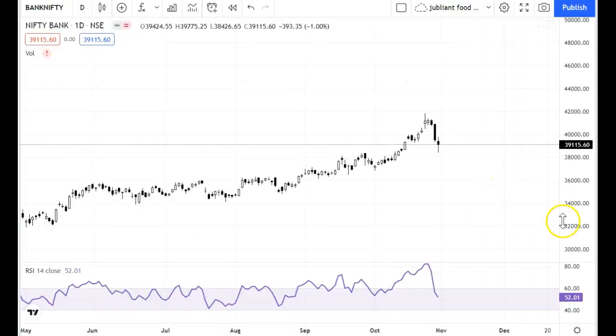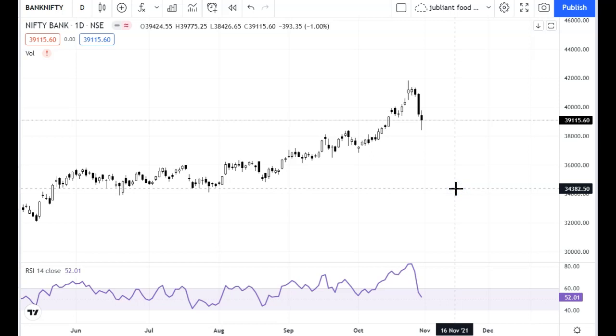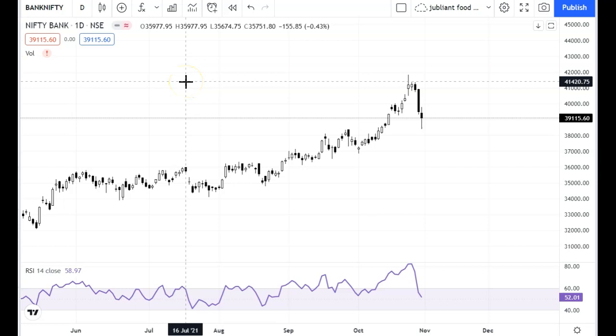Hey guys, welcome back to my channel. In this video I am going to review Bank Nifty. Today we have a monthly closing, so we will do multi-timeframe analysis. I have warned you in the last 2 weeks that Bank Nifty is very fast, very saturated, and very stretched.